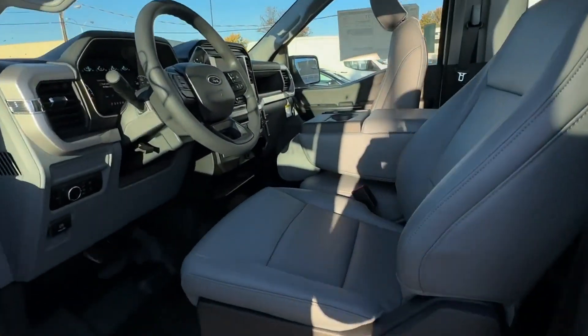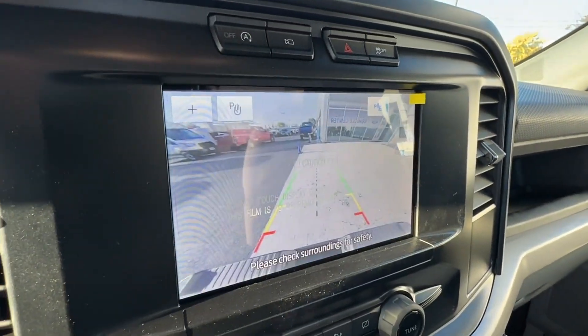Automatic Headlights, Auxiliary Input, Stability Control, Passenger Side Airbag Sensor, Adjustable Steering Wheel, Daytime Running Lights.